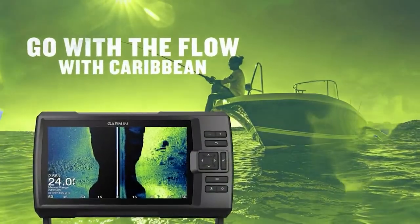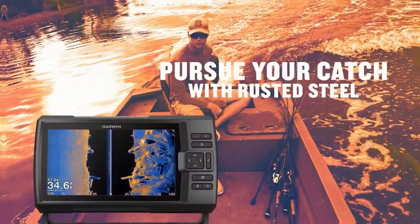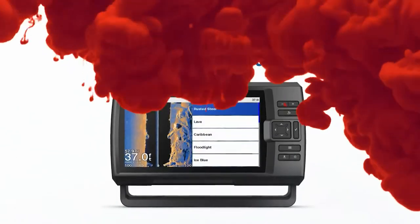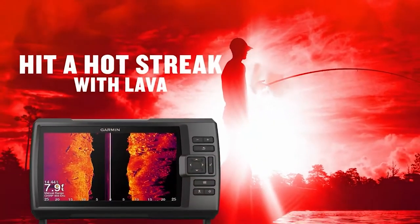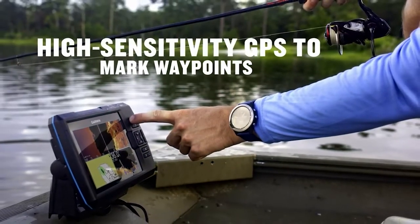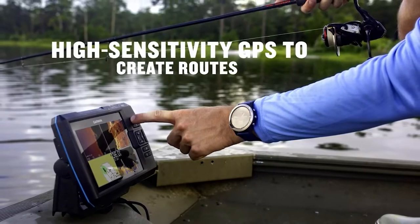Picking the right fish finder for you can be a difficult task. Do you want portability or range? How important is screen size to you? And what's your budget? If you're trying to decide between the Humminbird Pernhan X4 and the Garmin Striker 4, we can help. Both of these fish finders have their pros and cons, but overall we think the Garmin Striker 4 is a better buy. Keep watching to see why.